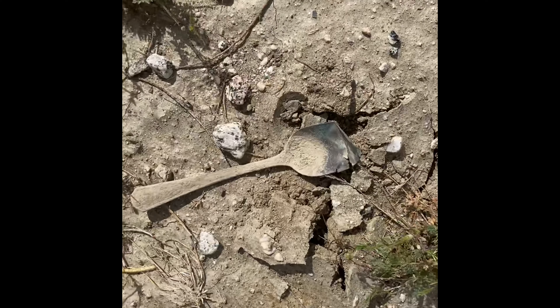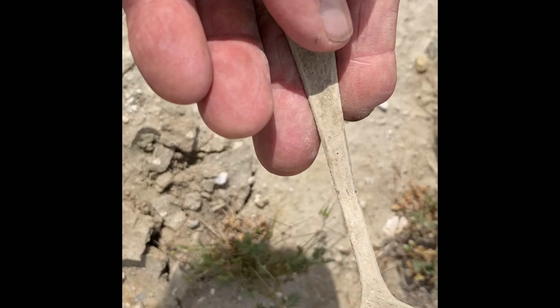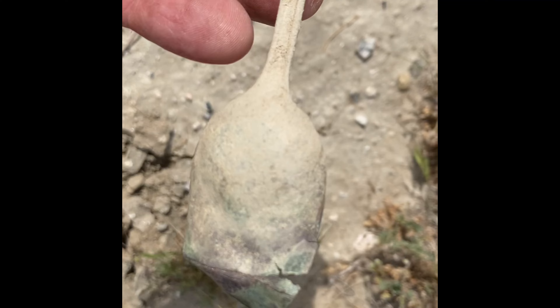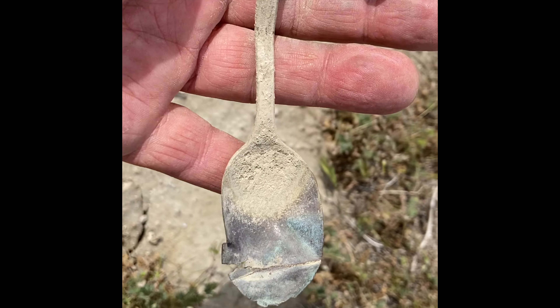Out of here I just pulled this old spoon. That's way back in the day. We'll clean that up at home later, and I'll give you an idea how old it is.